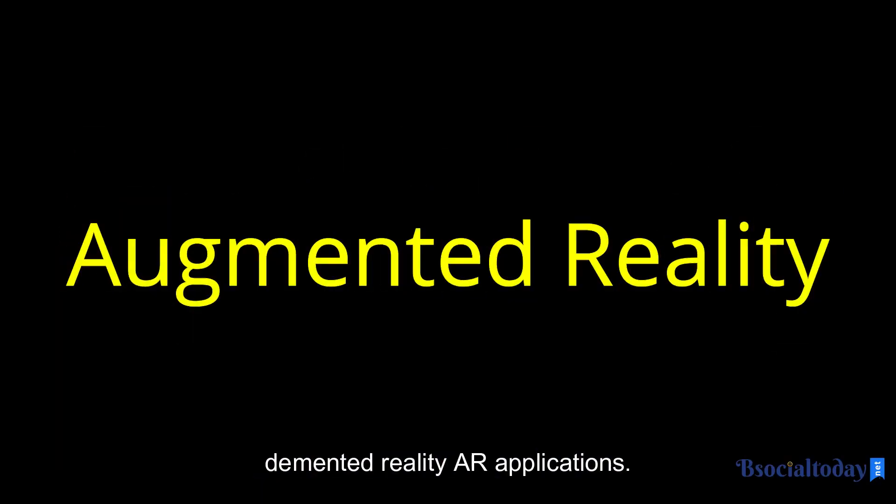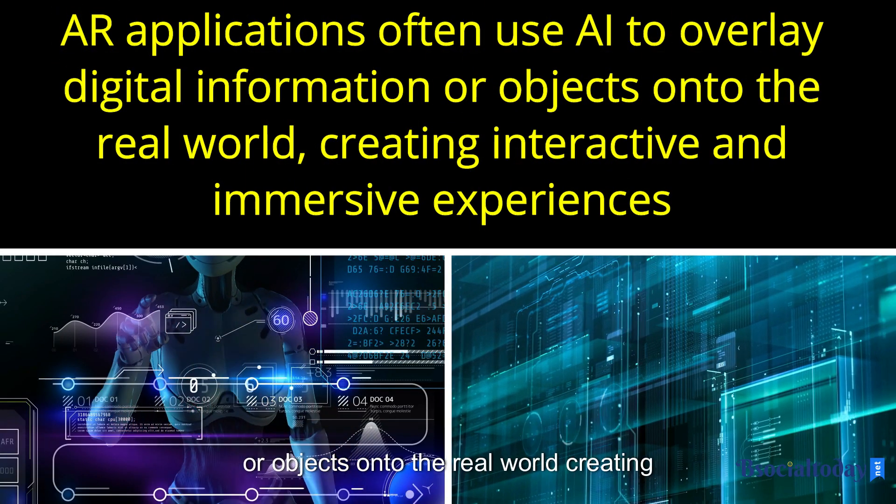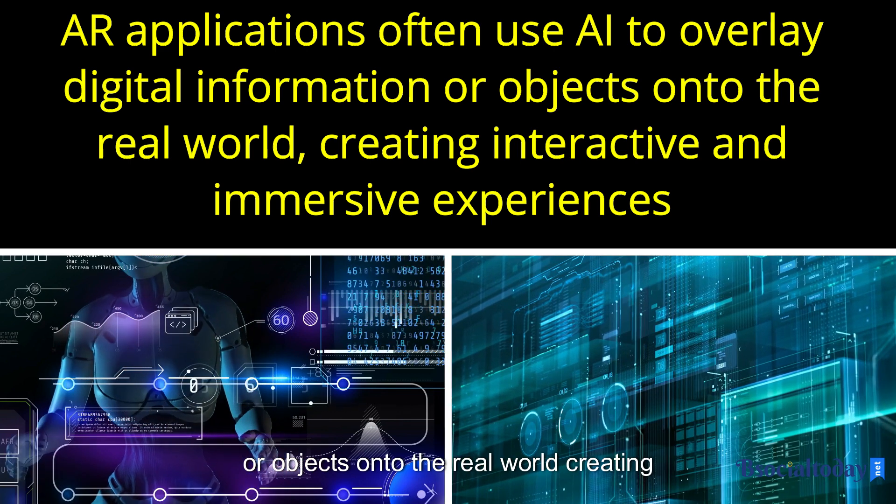Augmented reality. AR applications often use AI to overlay digital information or objects onto the real world, creating interactive and immersive experiences.